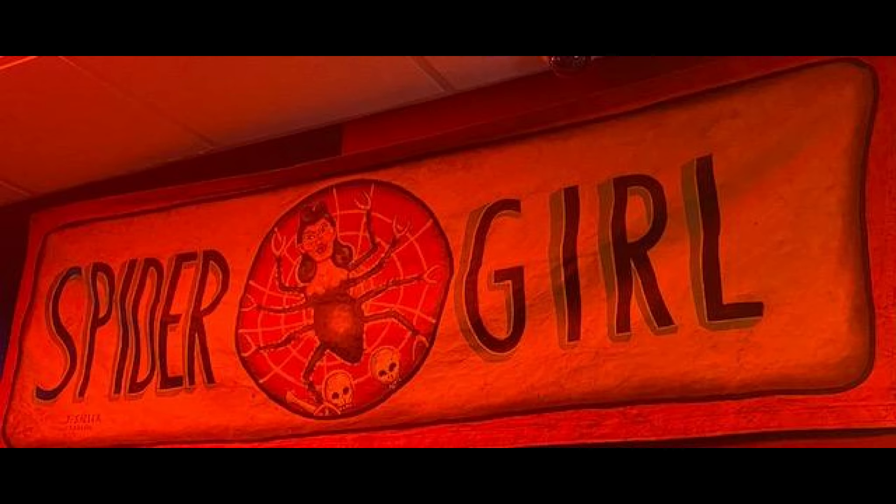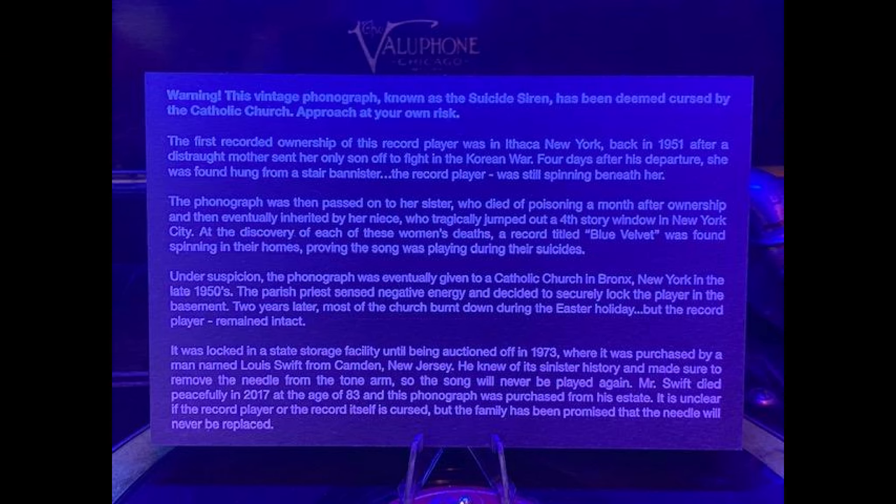And then that's another one of the creepy dolls. Right after this, it's going to go into the story of the record player that they have. This is the story — and just like with the Ouija, I'll read it. Warning: this vintage phonograph, known as the Suicide Siren, has been deemed cursed by the Catholic Church. Approach at your own risk.